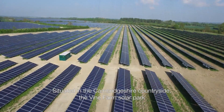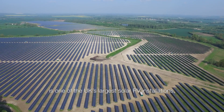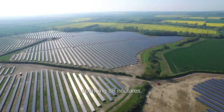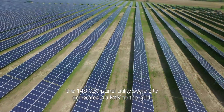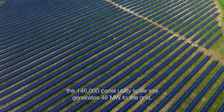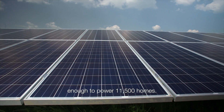Situated in the Cambridgeshire countryside, the Vien Farm Solar Park is one of the UK's largest solar PV installations, spanning 88 hectares. Built by German renewable energy company Beewa RE, the 146,000 panel utility scale site generates 46 megawatts to the grid — enough to power 11,500 homes.